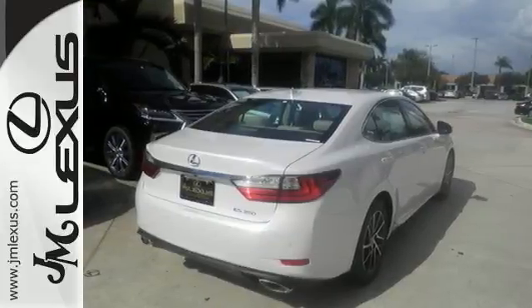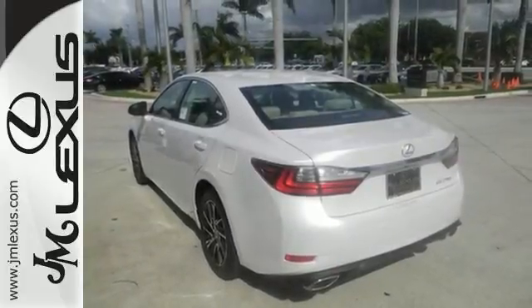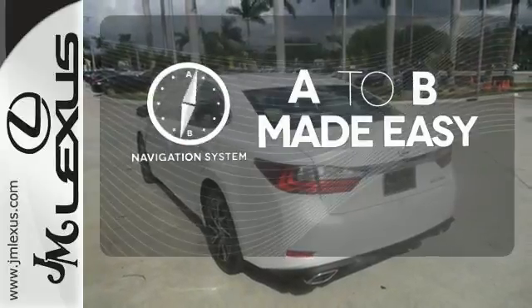Enjoy all this performance along with the conveniences of Bluetooth, HomeLink, and a backup camera with guidelines. Never feel lost again with the navigation system.